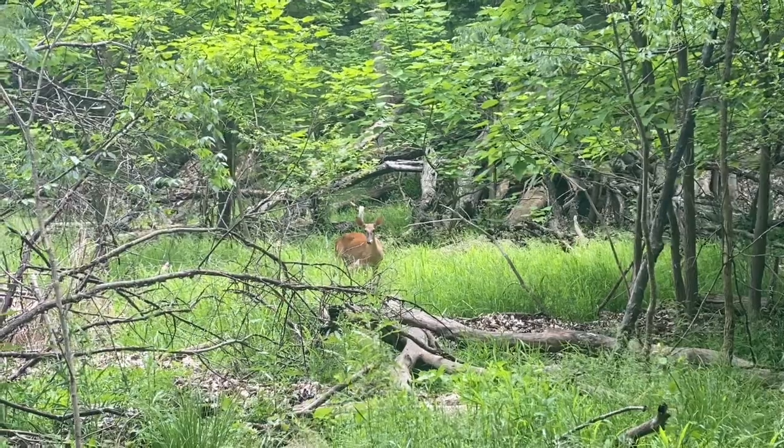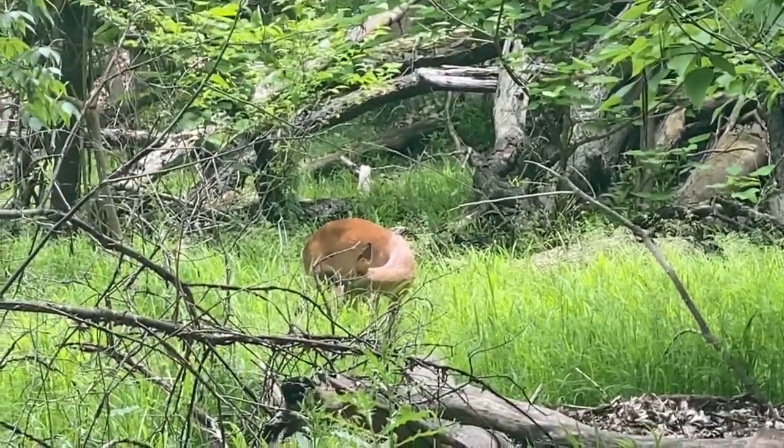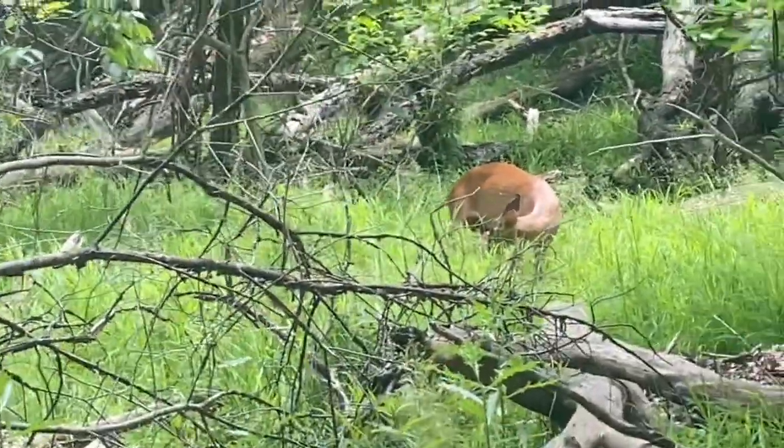It's a mommy deer and a little baby deer! This is the fourth and fifth deer we've seen.